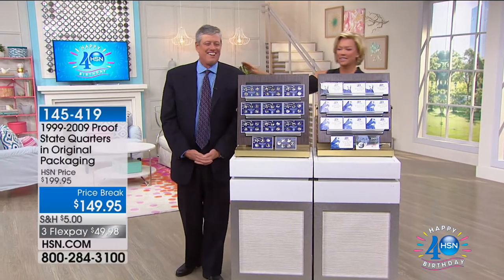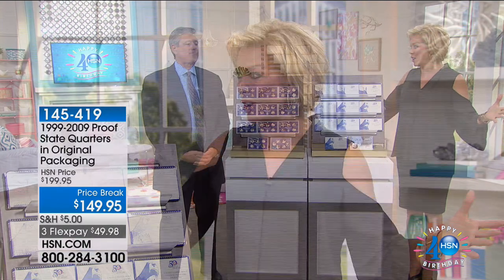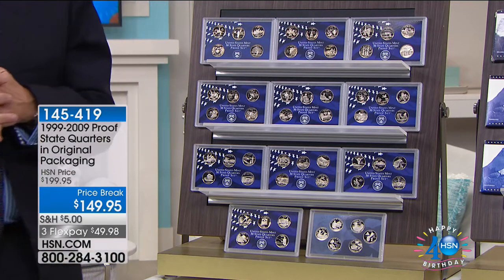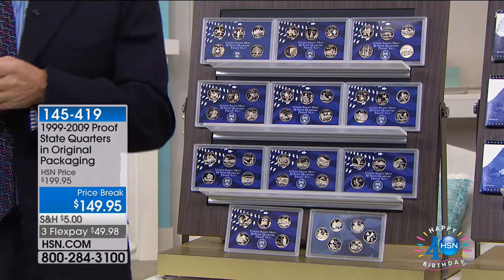We're really glad you're here with us tonight. This is our one-and-only coin show of the entire weekend, and I don't even know when the next show is going to be. This next offering is going to be selling out — we have less than 400 total. It's the proof state quarters from 1999 all the way to 2009, in original packaging.